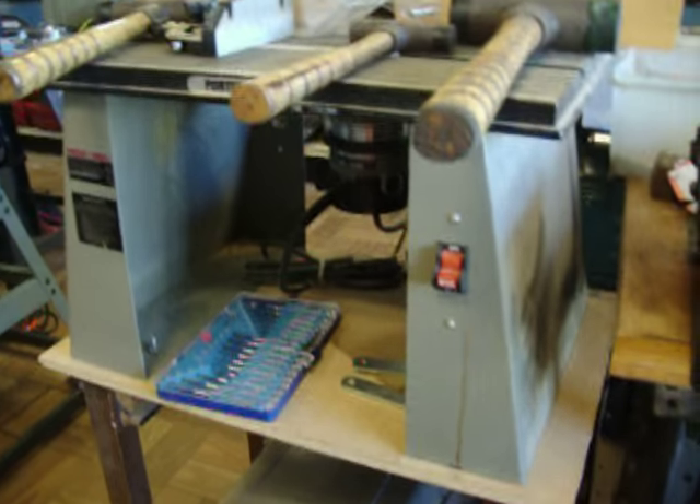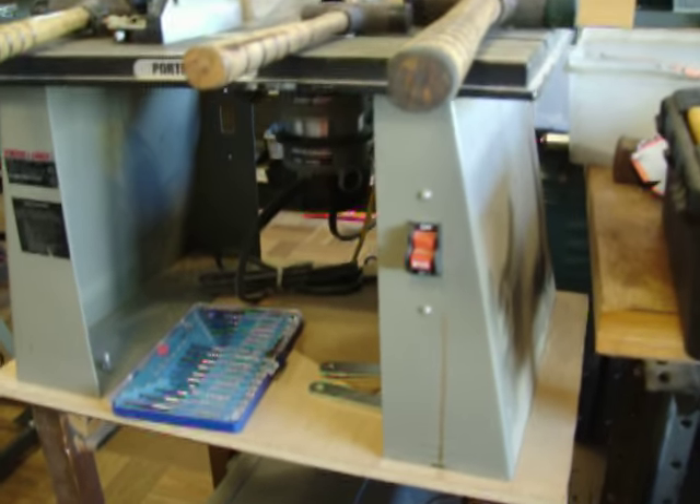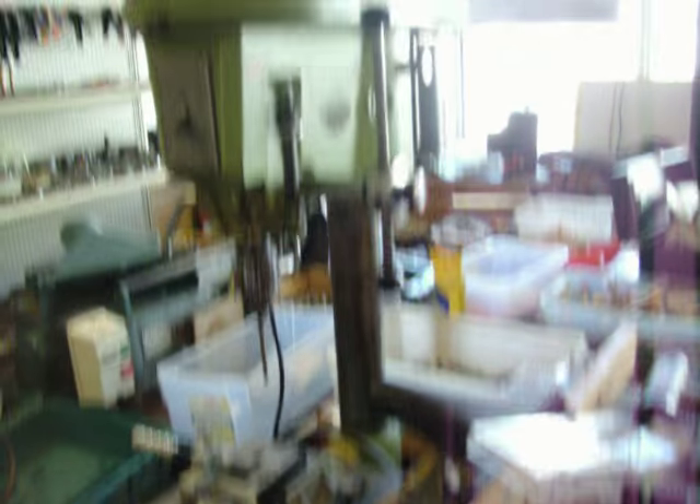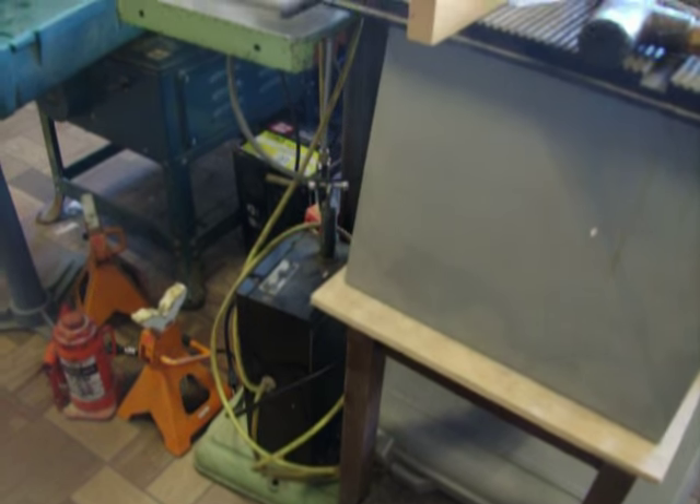Porter Cable router and router table, and there is a plunge base in that box there — that is $120. $225 for the Walker-Turner floor model drill press, and I do have the original Walker-Turner motor for that.